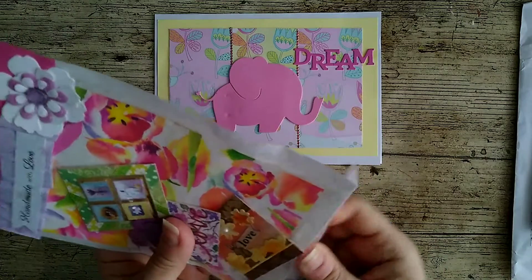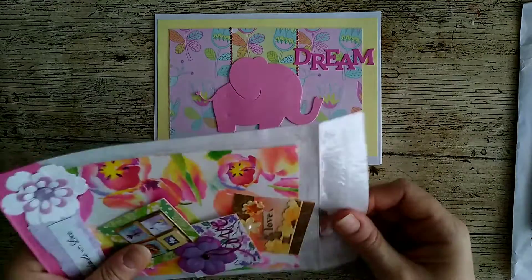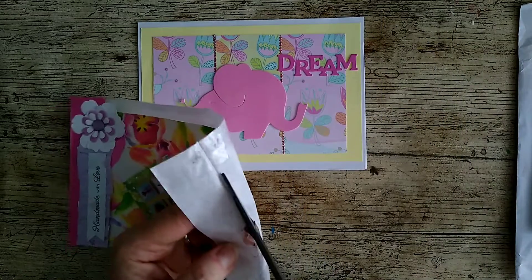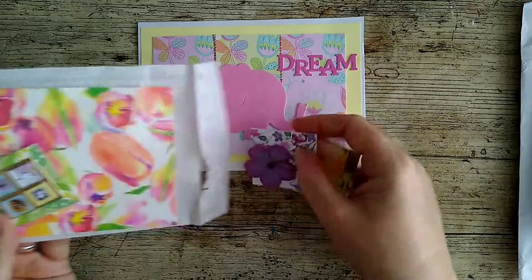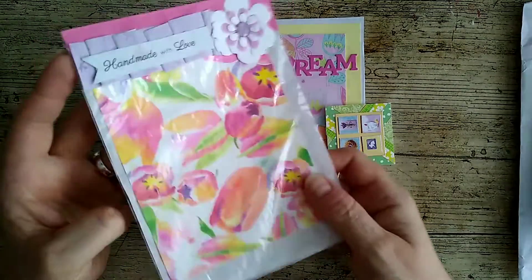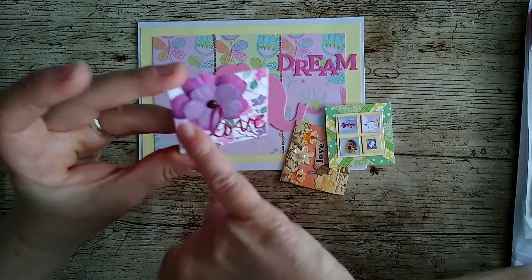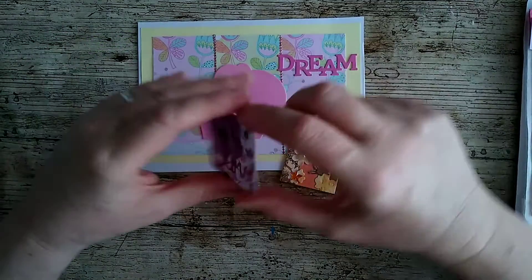Christine has put hers in a lovely bag with a topper and everything. I don't want to rip anything — let me cut the bottom of the bag rather than tear it. There we go — out you come! I've got lovely paper in there — like watercolor tulips, beautiful. Isn't it amazing what you can do on just a piece of card two inches by two inches? She's got a lovely flower on there and a beautiful background paper, but the die cut has gone over the flower — that's really clever. Thank you, Christine!